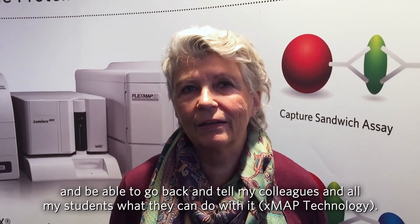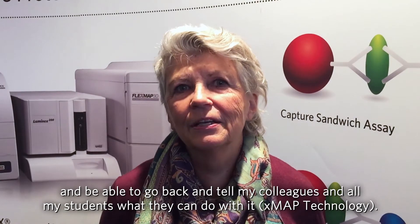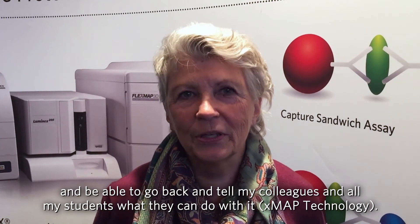I'm here to hear all about the latest and be inspired and be able to go back and tell my colleagues and all of my students what I can do with it.